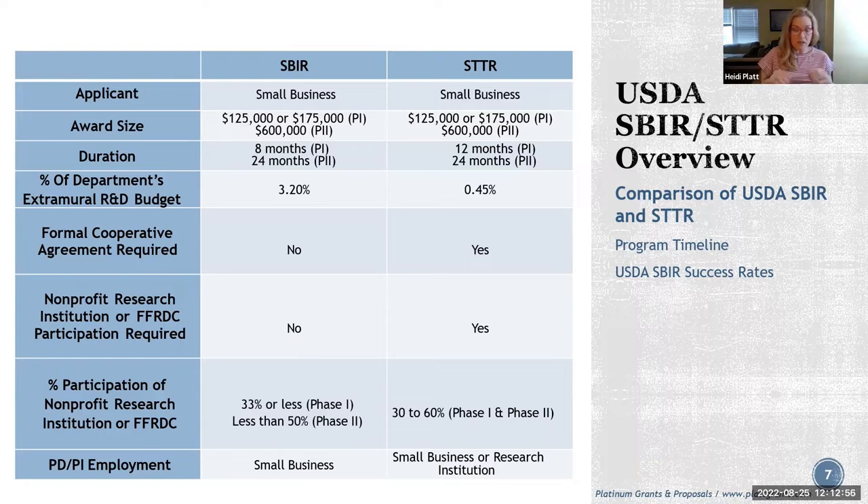A nonprofit research institution includes nonprofit colleges, universities, or domestic nonprofit research organizations. An FFRDC is a federally funded R&D center. In the past, USDA didn't have STTR, so university scientists could only serve as consultants, not as PI, and had to reduce their employment. Now with STTR, there's more flexibility. If you're utilizing someone from a university whose involvement will exceed 33%, STTR is likely your best option.